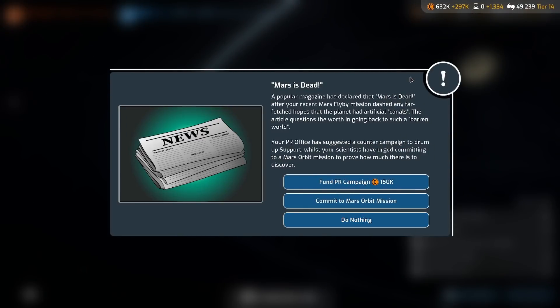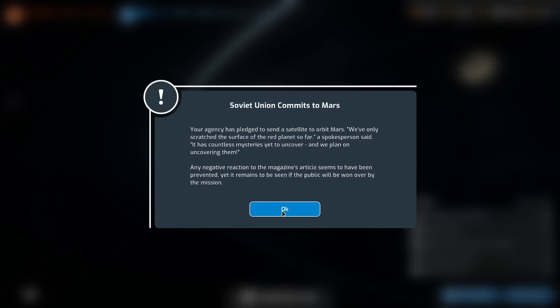Mars is dead — a popular magazine has declared that Mars is dead after our recent flyby mission, dashing any far-fetched hopes that the planet had artificial canals. The PR office has suggested a counter campaign, and our scientists have urged committing to a Mars orbit mission to prove how much there is to discover. Yeah — commit to Mars orbit. And we are literally doing that next.